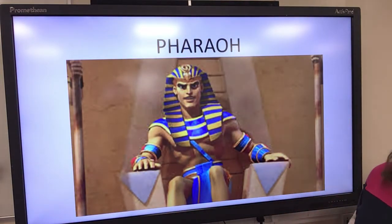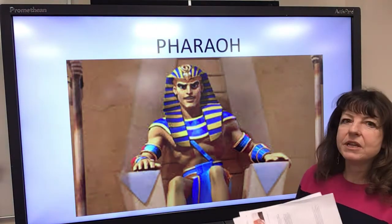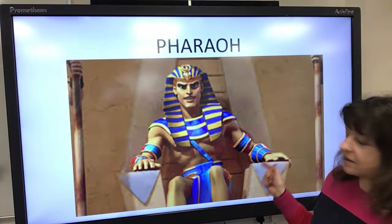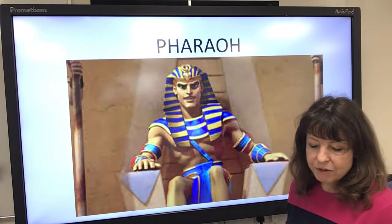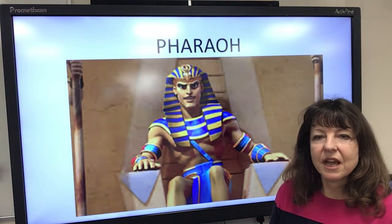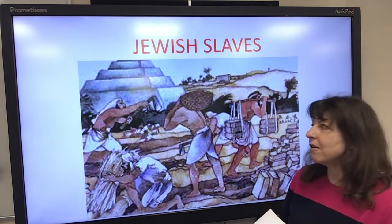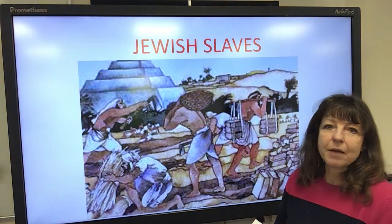And here is the Pharaoh. He was like the king, the ruler of Egypt, and often the Pharaohs were very mean people who wanted to be very powerful and control everyone. The first Passover happened a long time ago in Egypt, when this mean, powerful king called the Pharaoh ruled over Egypt. He was worried the Jewish people would one day rise up and fight against him, so he decided to make them slaves. He made them work very hard — building cities and palaces, working all day in the hot sun, long hours, with little to eat, and they were beaten if they didn't work properly. So they were very unhappy.